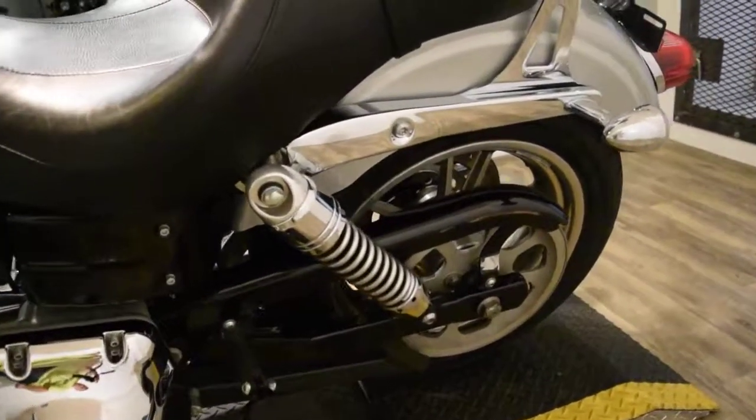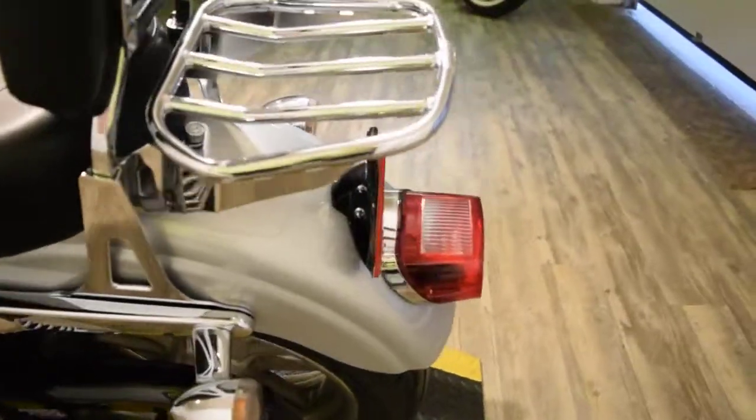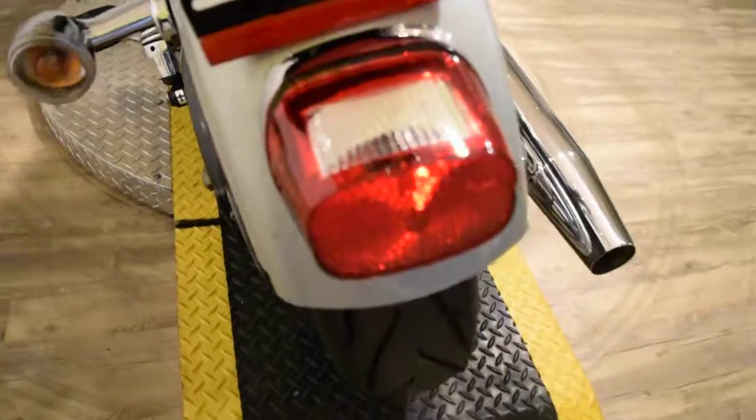We have about 400 bikes in stock — 100 of those are Harleys. We sell bikes to people all over the world, and we do out-of-state financing also.